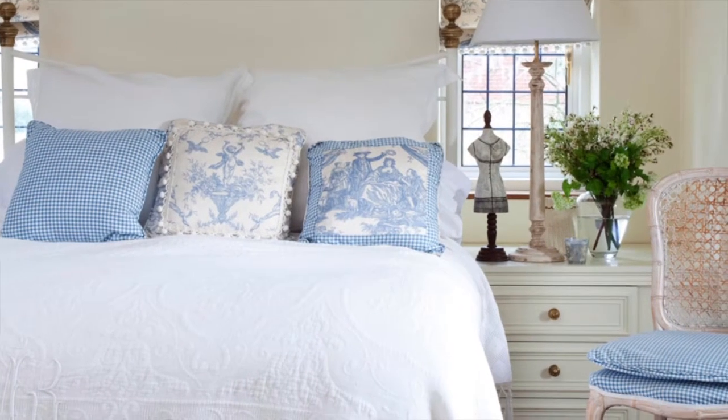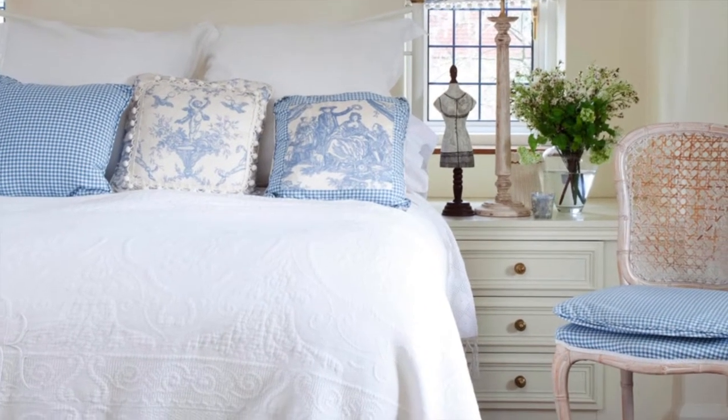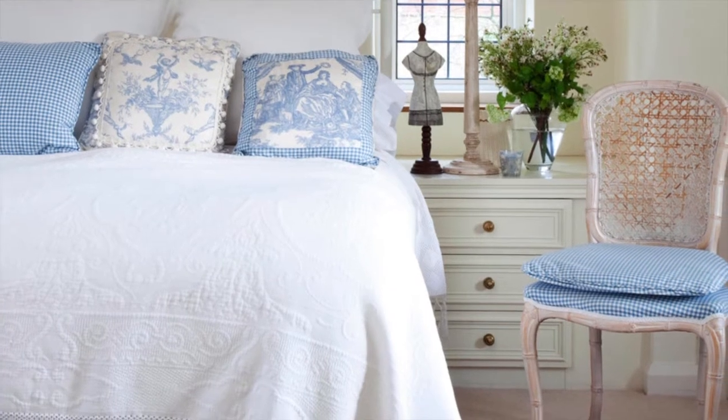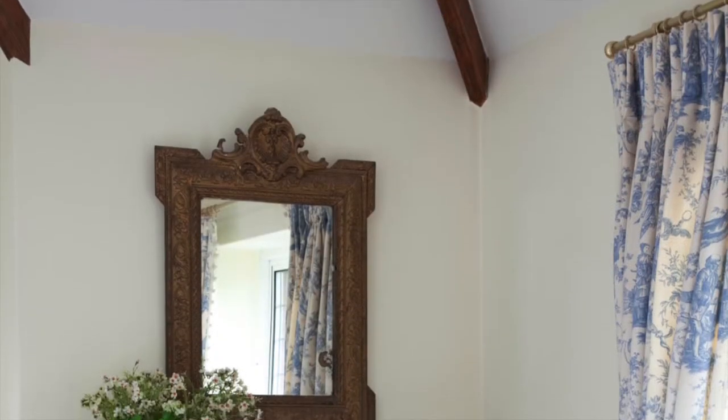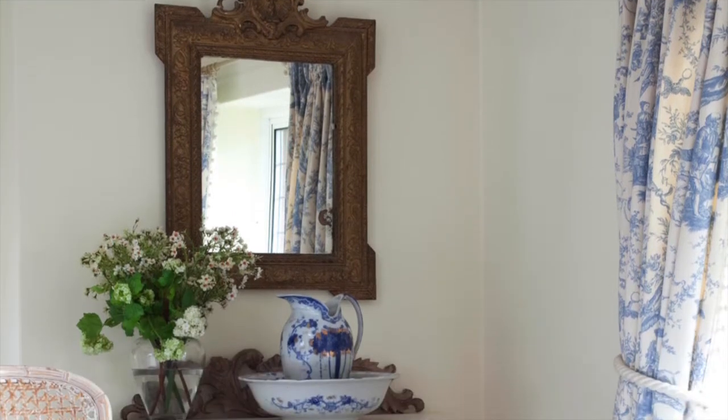Blue and white creates a fresh feel in the master bedroom, with pretty toile and check fabrics complementing the delicate lace bedspread. The beams in this room are echoed in the carved wood mirror and wash stand.